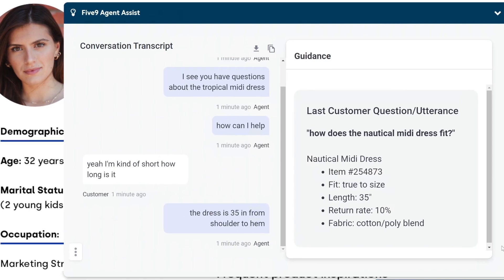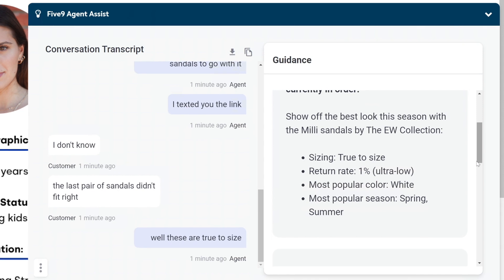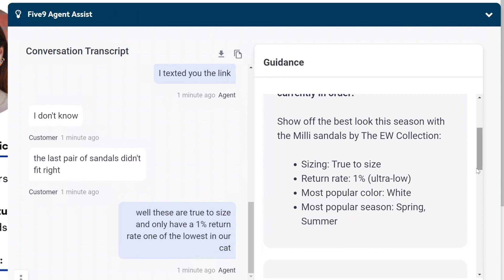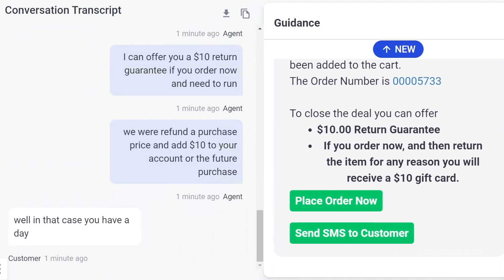The consultant confirms that the dress will fit, but when it comes to adding a pair of sandals, the customer is concerned about sizing based on her recent experience. With guidance from Agent Assist, the consultant is able to assure the customer that the sandals have a 1% return rate and offers an incentive of a $10 credit if she has to return the sandals.